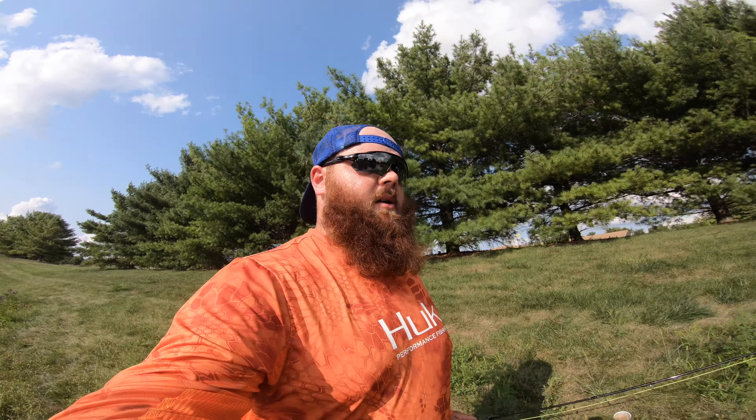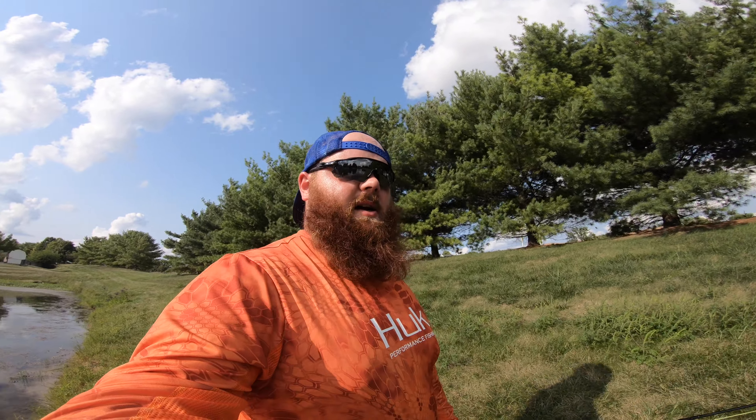We managed a few bluegills today and a couple bass. Conditions are just really really tough — it's the end of August and September is right around the corner, so the temperatures are just about as hot as they're going to be for the year. Hopefully next time we come out here the temperatures will be a little bit lower, the water will be cooled off, and these bass and bluegills start to hit a little bit better. Thanks for watching guys — subscribe to the channel, leave a like and a comment, and we will catch you on another episode. Peace.